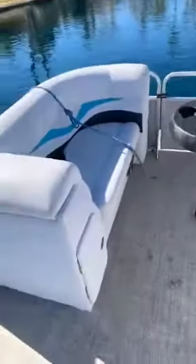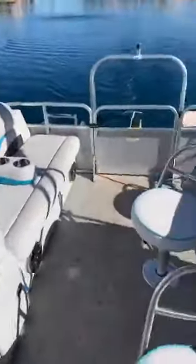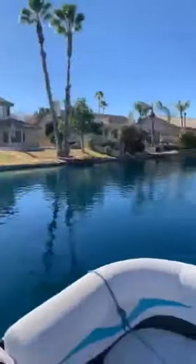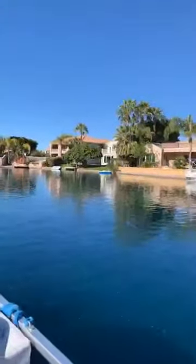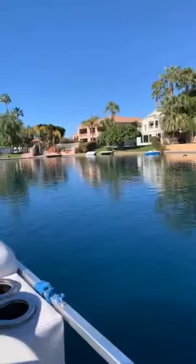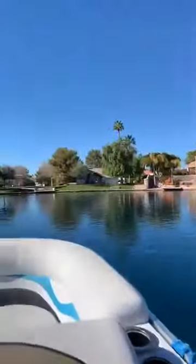We will include this boat with a full price offer — and the home is already priced extremely well. Imagine yourself cruising around on the Val Vista Lakes. Right here is the back of the home — that nice light-colored home right there.